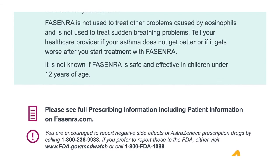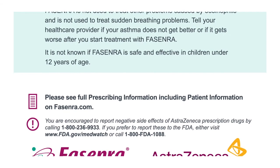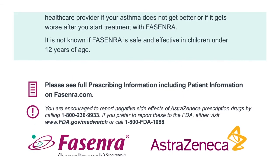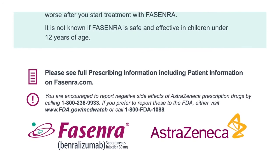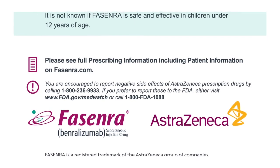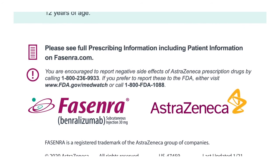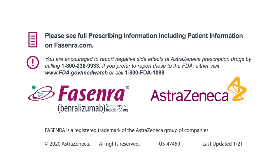Please see full prescribing information, including patient information, on Fasenra.com. You are encouraged to report negative side effects of AstraZeneca prescription drugs by calling 1-800-236-9933. If you prefer to report these to the FDA, either visit www.fda.gov/MedWatch or call 1-800-FDA-1088.